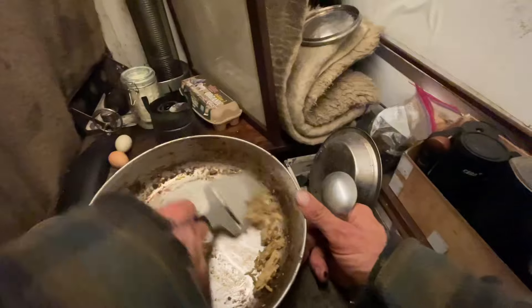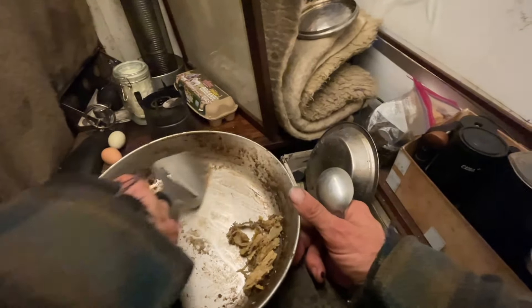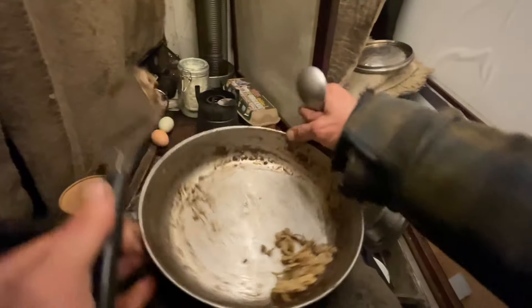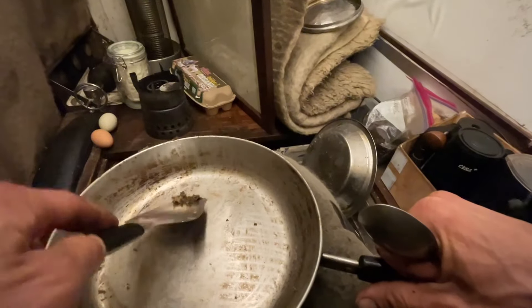It's like a spatula slash cheese slicer — thanks to a subscriber who got it for me off my Amazon list. Thank you guys. That's cleaned well enough — done.